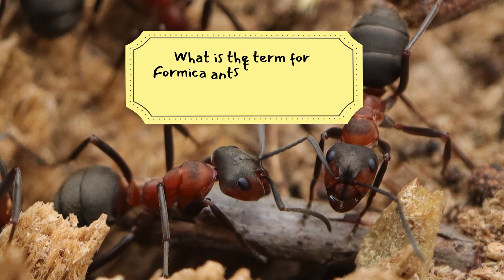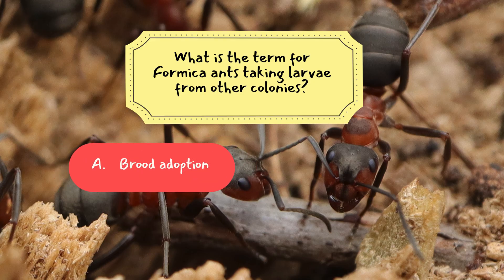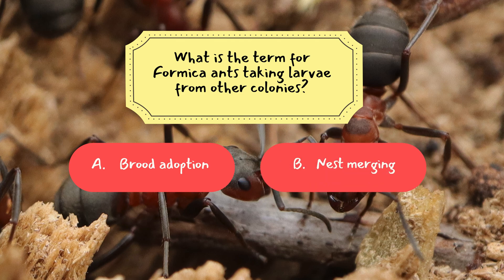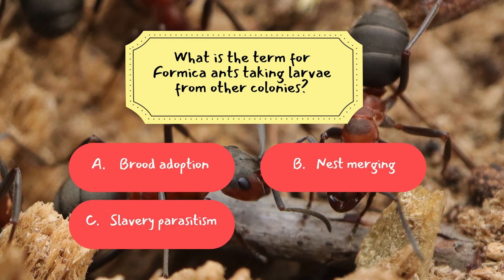Question 3: What is the term for formica ants taking larvae from other colonies? A. Brood adoption, B. Nest merging, C. Slavery parasitism, D. Colony trading.